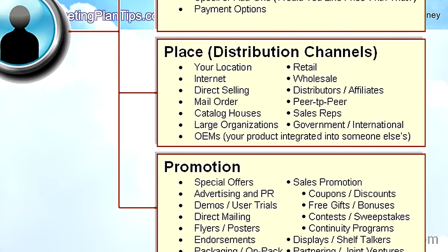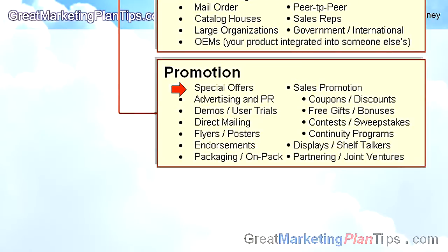Lastly in the marketing mix is promotion. This includes special offers, advertising, public relations, demonstrations or user trials where customers try your product before buying, direct mailing, flyers and posters, endorsements from notable or influential people and businesses, packaging to sell for you, and on-pack advertising where you have coupons on one product for another. Sales promotion can be an important part of your business strategy by getting people to take action now rather than waiting.